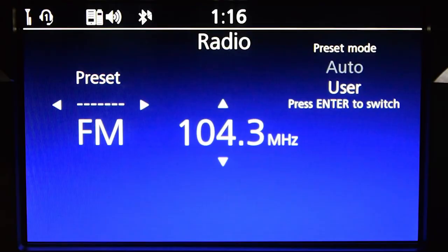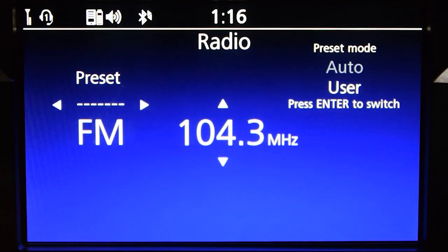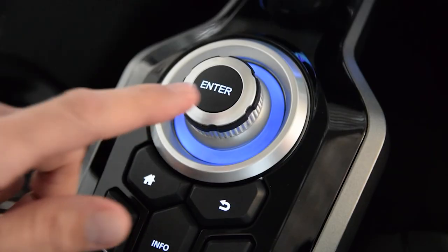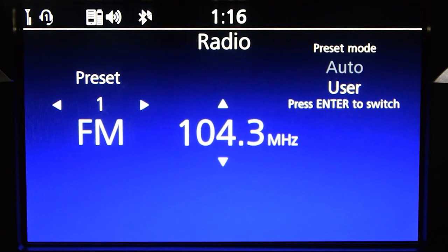For example, tune to FM 104.3. Now press and hold the Enter button. You should see the radio presets activate on the left side of the screen. Use the arrow buttons on the left handlebar to select a preset number. Finally, press and hold Enter again to store the preset.